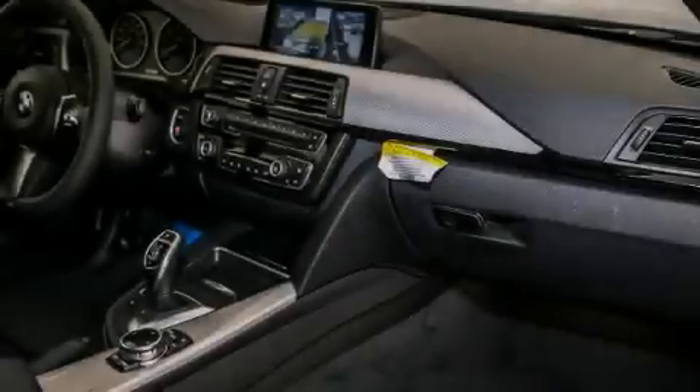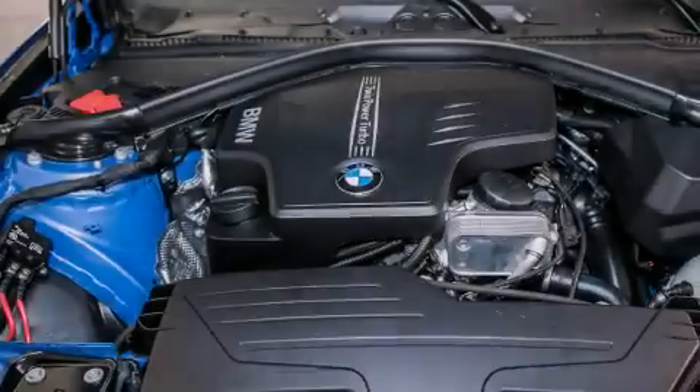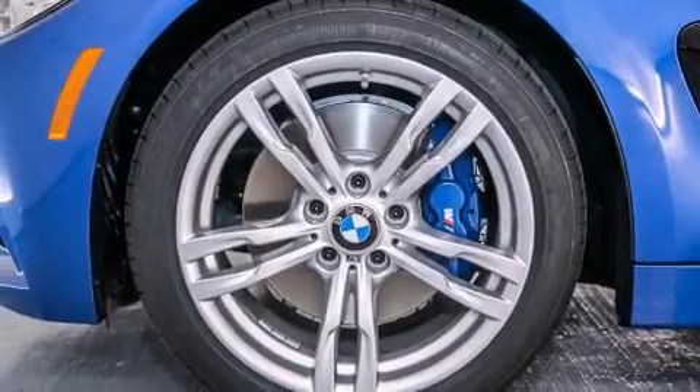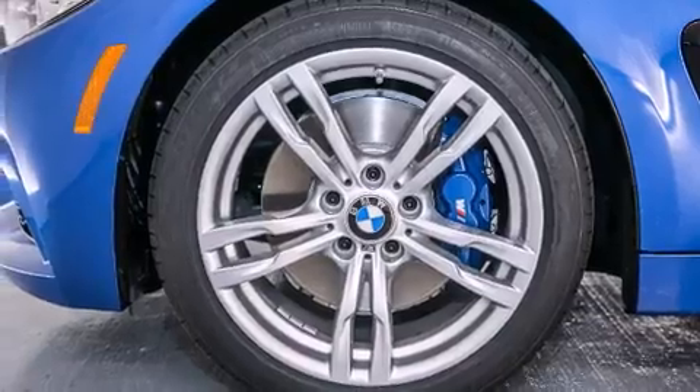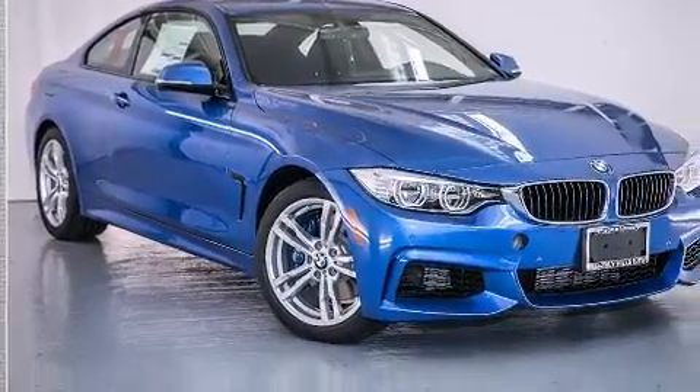The following features are also included: a Smartphone Adapter, Dakota Leather Upholstery, Cruise Control, BMW Individual Composition, Front Side Impact Airbags, Air Conditioning with Automatic Climate Control, a Split Folding Rear Seat, an Auto-Dimming Rearview Mirror, a Rear Window Defroster, and Satellite Radio.